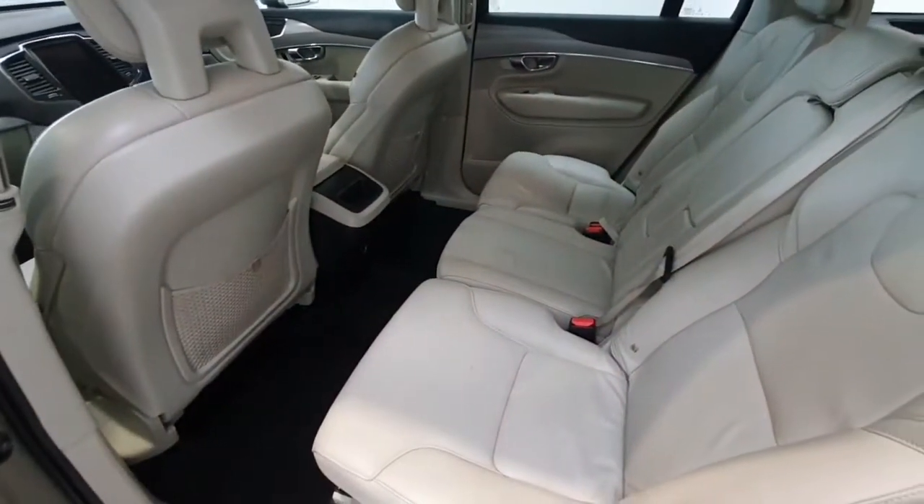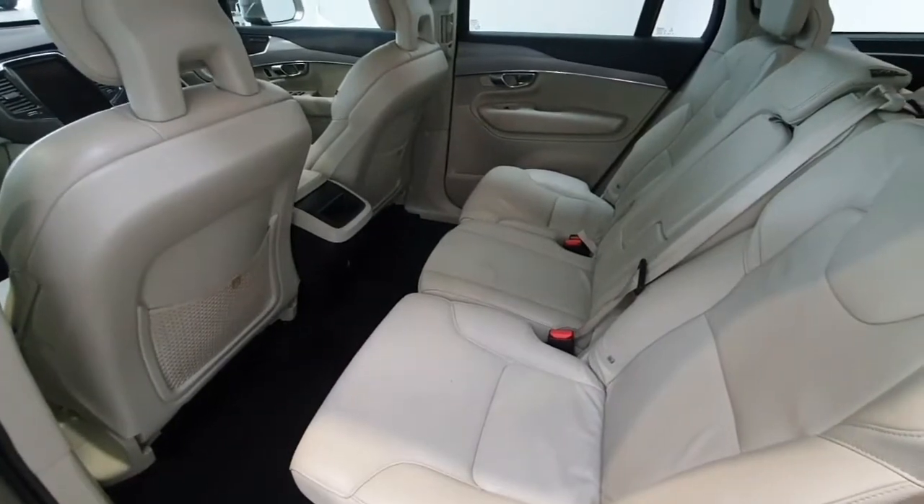The vehicle does benefit from ISOFIX points both left and right, and the vehicle does benefit from a rear parking camera.